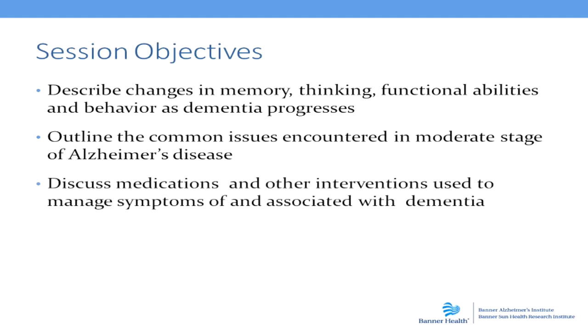We'll spend some time discussing medications and treatment options to manage the symptoms of Alzheimer's disease and those associated with dementia as well. And along with that, we'll include some discussion on other strategies or interventions with which we might approach Alzheimer's disease symptoms. And lastly, we'll be focusing on concerns related specifically to being a caregiver.